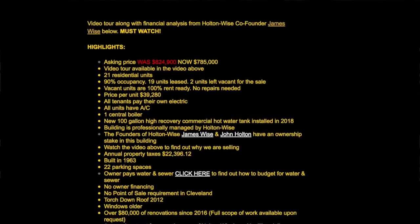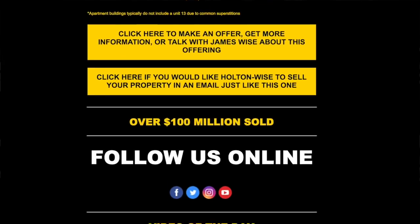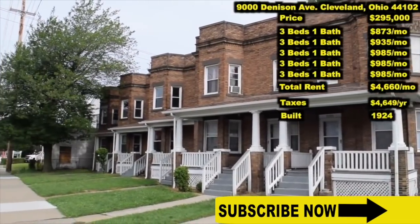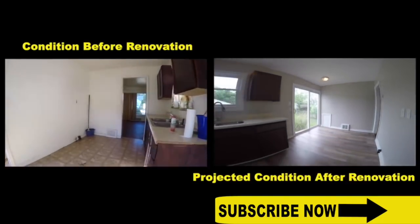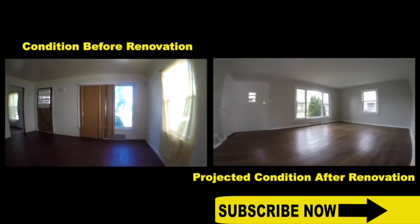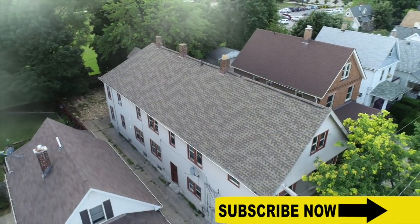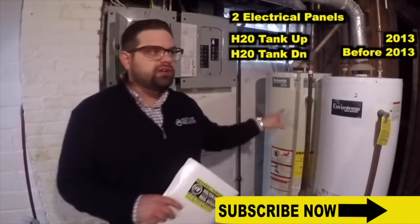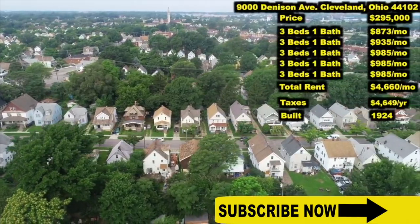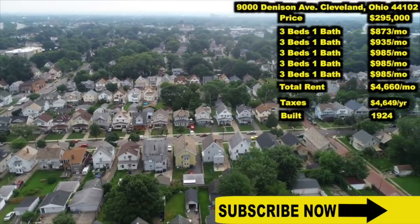In those daily email offerings, I give investors everything they need to know to decide whether or not they want to purchase that investment property. Things like the current rents — is the rent market rent or could it be increased? If it could be increased, what types of repairs do we need to do to get to that market rent? If it's vacant, what type of renovations need to happen before we could place tenants? How old is the roof? How old is the furnace? How old is the hot water tank? Is the electrical system updated? What are the tenants going to be like in that type of neighborhood? These are all things that real estate investors just like you want to know.